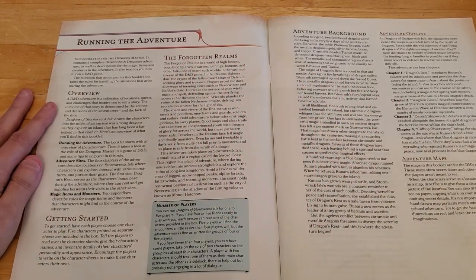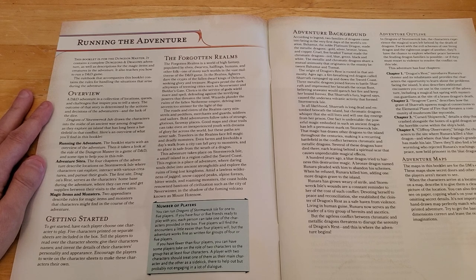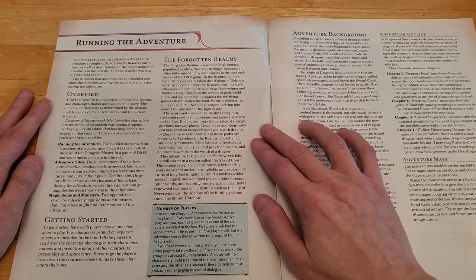The Forgotten Realms is a world of high fantasy populated by elves, dwarves, halflings, humans, and other folk — one of many such worlds in the vast multiverse of D&D. Fighters dare the crypts of fallen dwarf kings, rogues prowl dark alleyways in cities such as Neverwinter and Baldur's Gate, clerics wield mace and spell defending against terrifying powers, and wizards plunder the ruins of the fallen Netherese empire, delving into secrets too sinister for the light of day.